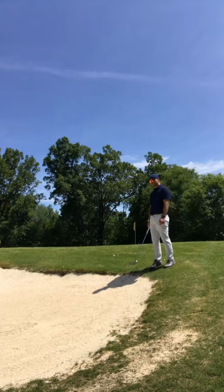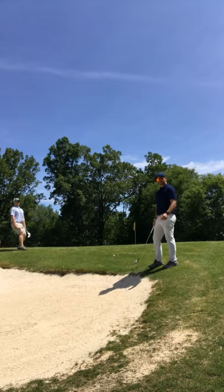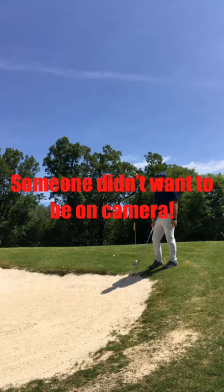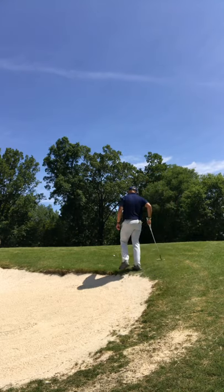Alright, so I'm sitting here just over the bunker — didn't hit the best shot. Got an uphill lie, pretty good line. Should be able to toss it up there for some decent spin. I'll play it left of the hole and let it release to the right. Go in the hole! There's a little awkward stance.